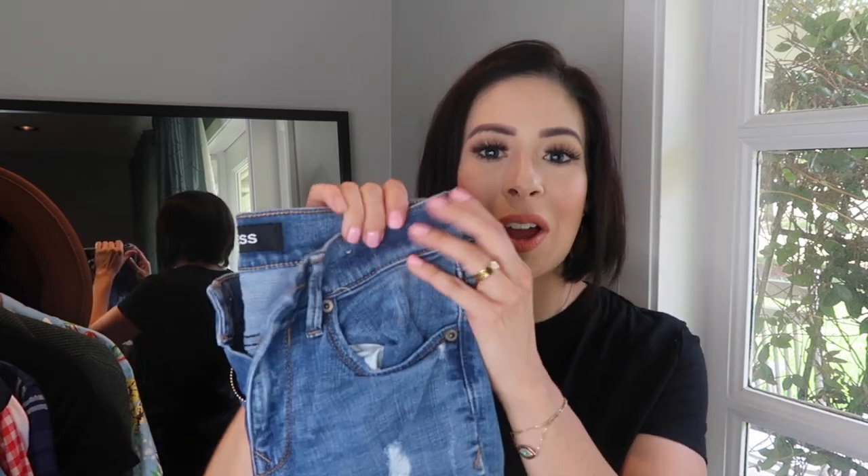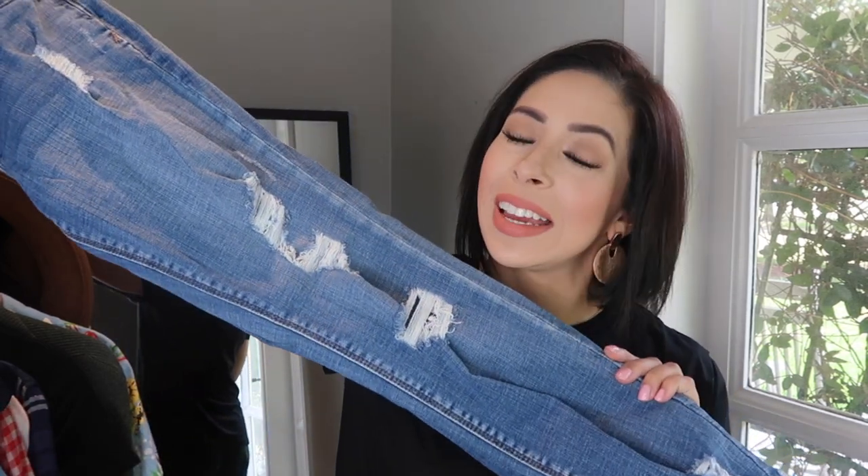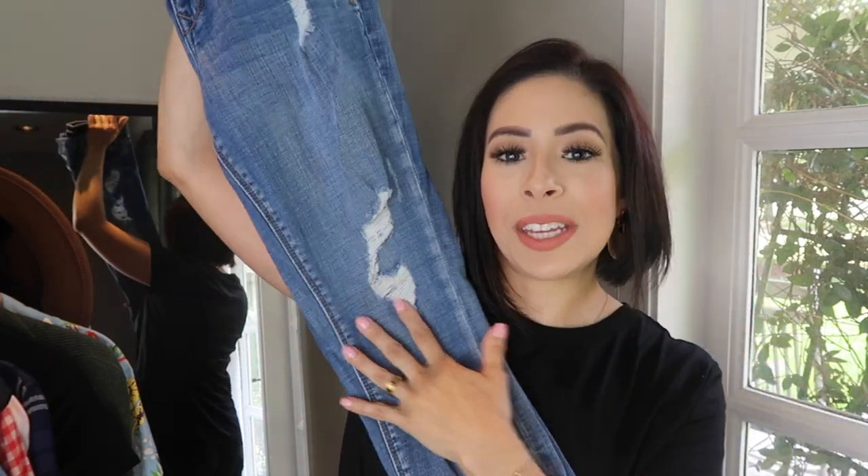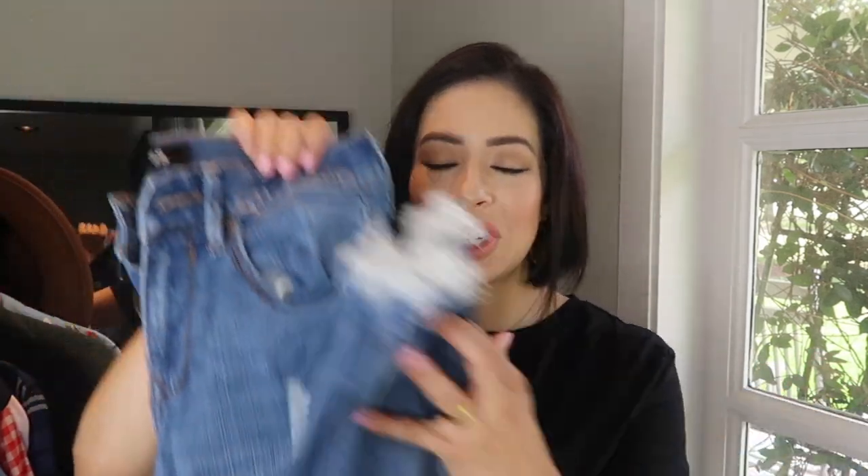The top five items that I feel are super important for your fall wardrobe — the first is a great pair of blue jeans. All summer long I've worn jeans like these from Express — ripped, torn, with a frayed bottom. They're great jeans, I love them, but they're very summery to me.